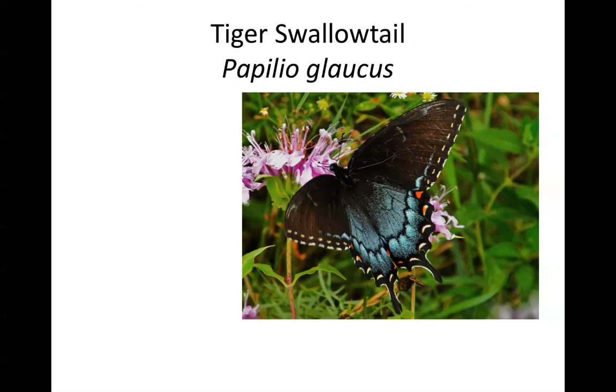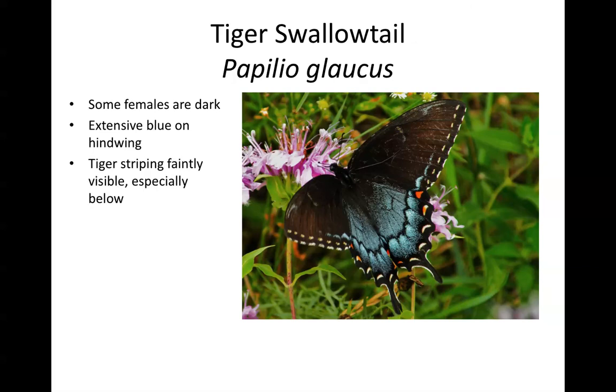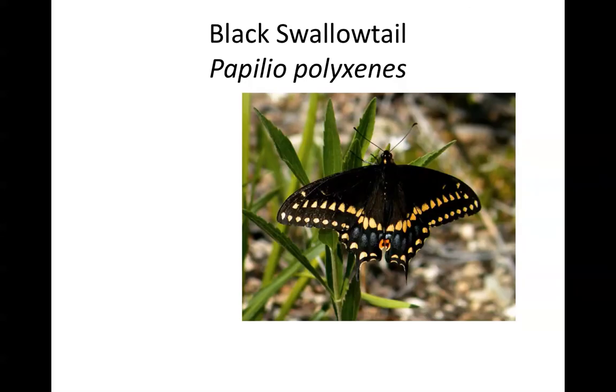Most tiger swallowtails are yellow, but a small number of female tiger swallowtails are a dark black form, such as the one shown here. Notice there is a lot of blue on the hind wing, and this blue extends very close to the body on the hind wings. You can also make out the tiger striping faintly on the wings — this is much more visible on the underside than the upper side, and there is no yellow above. Contrast that with the next species, the black swallowtail.